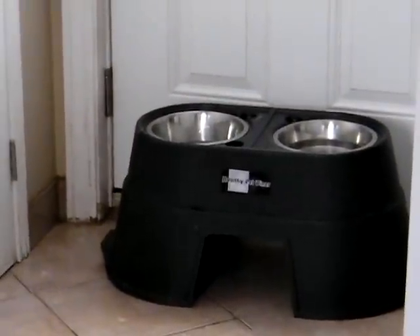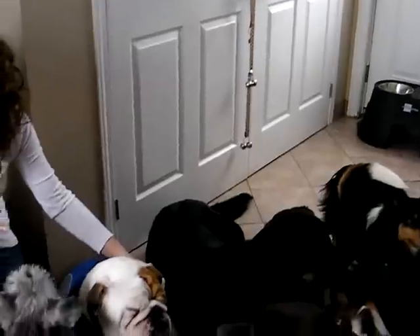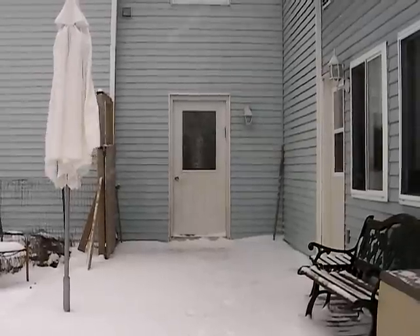This is one of several water stations that we have for the dogs around the house. It's located in our entrance to our yard. The dogs are waiting here to go outside while we get ready. Here they come!